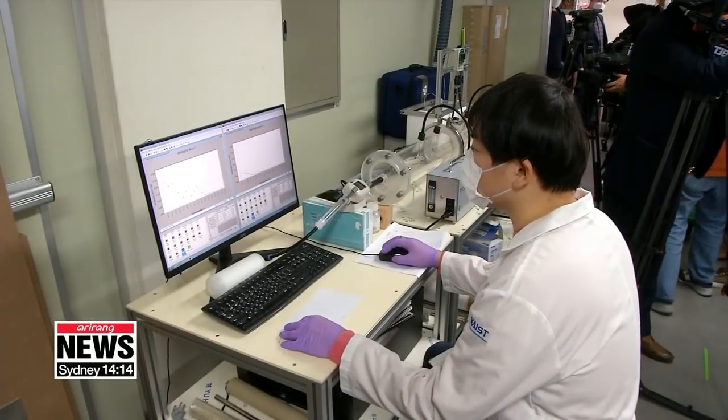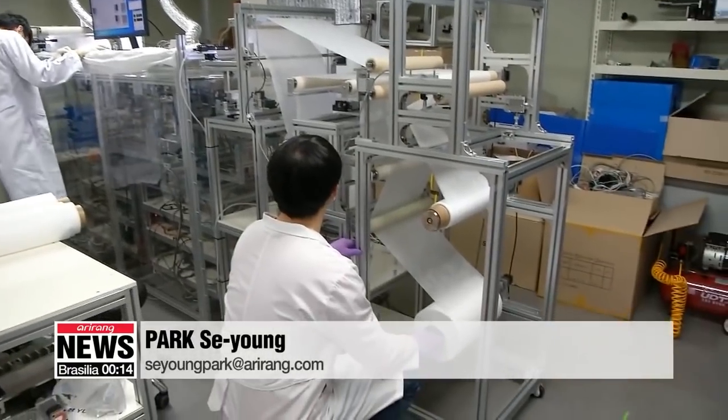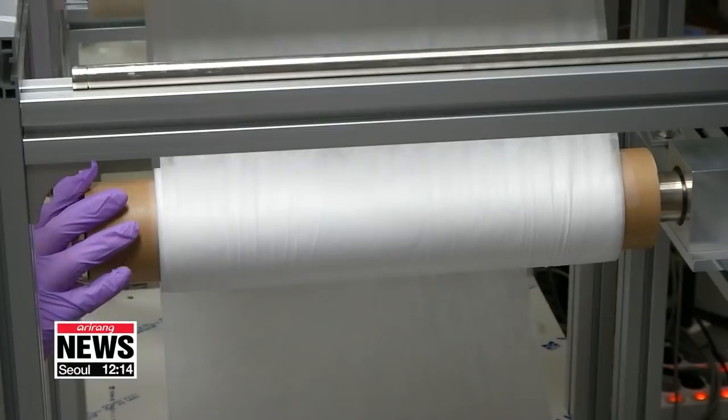The researchers plan to commercialize the filter once they receive approval from the food and drug ministry. They expect the filter to solve the mask shortage in Korea as well as reduce the environmental impact of masks when they're thrown away. Park Se-young, Arirang News.